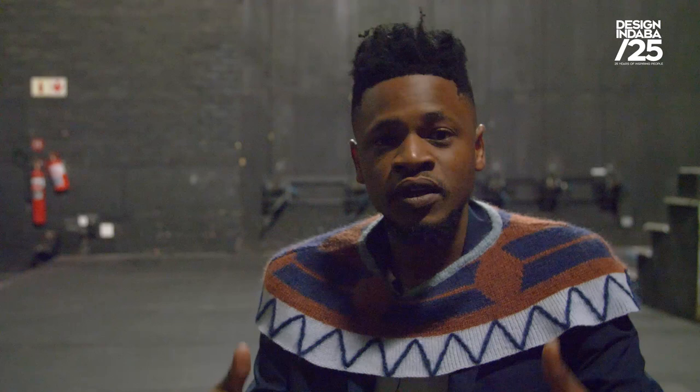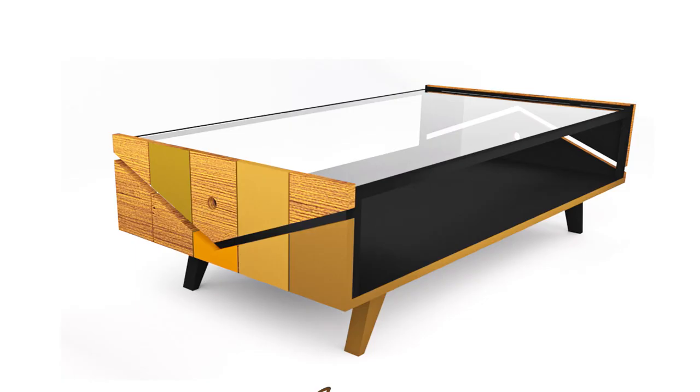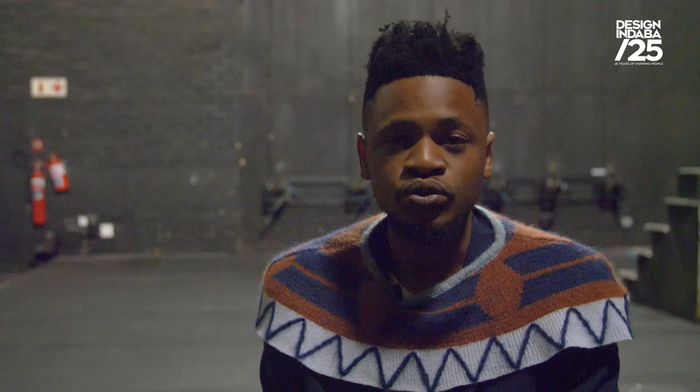From that point I found a very strong love for creating from my imagination. The inspiration behind Afrikila is basically African geometric patterns. I would like to create furniture that can be accessible to the African market, because a lot of African people from townships and rural areas don't have an understanding of design because they're not introduced to it.